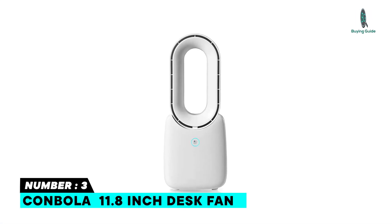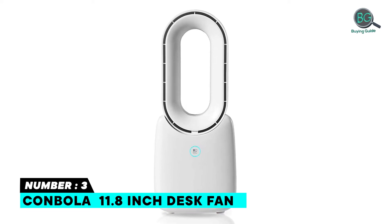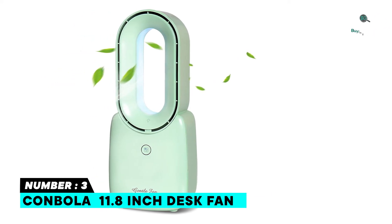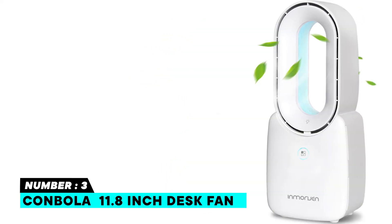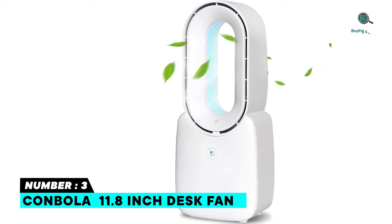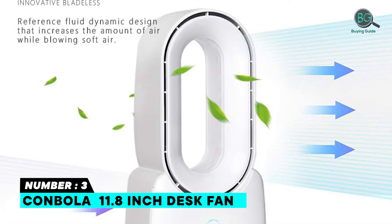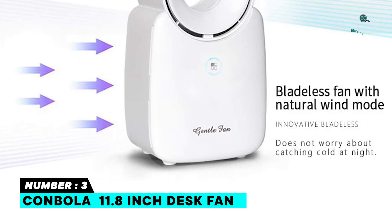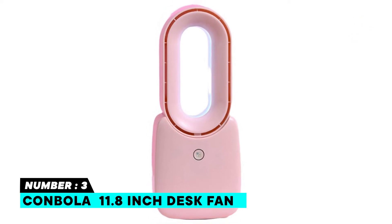Number 3: CONBOLA 11.8 Inch Desk Fan. Features colorful gradient LED lights, built-in charging with a 2500 mAh battery, a high quality handle, quiet operation, and a safe and comfortable guarantee. It only operates on 10 watts — the lowest available in such fans. It comes in many colors, has a smaller size suitable for use at work, is made by a renowned manufacturer, and features an elegant ergonomic bladeless design.